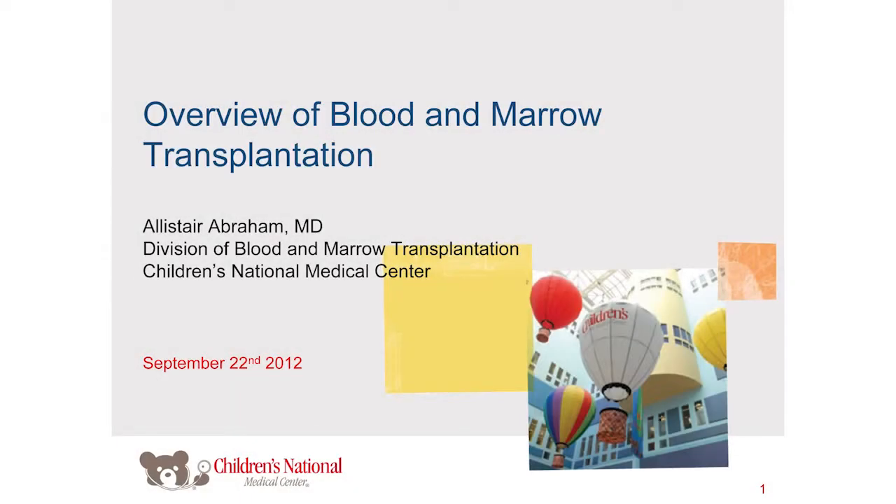Good morning. Thank you Dr. Jacobson for the introduction. I'm Alastair Abraham, one of the doctors in the division of bone marrow transplant here at Children's National Medical Center. My dedication is to sickle cell disease and transplantation. It's a pleasure to be here to discuss an introduction to bone marrow transplant and how it applies to sickle cell disease.